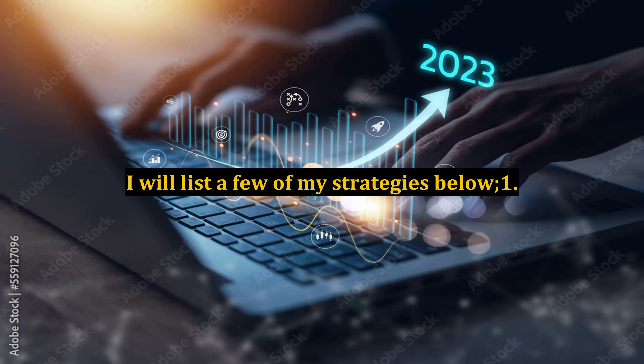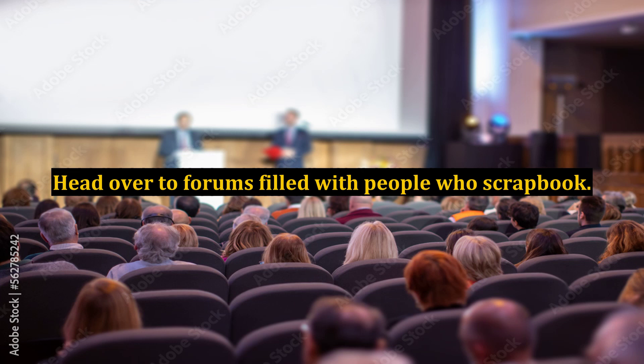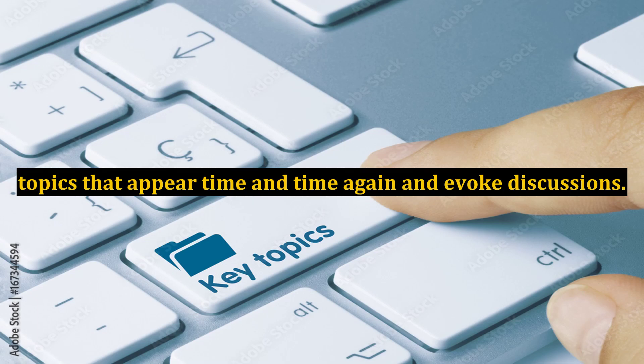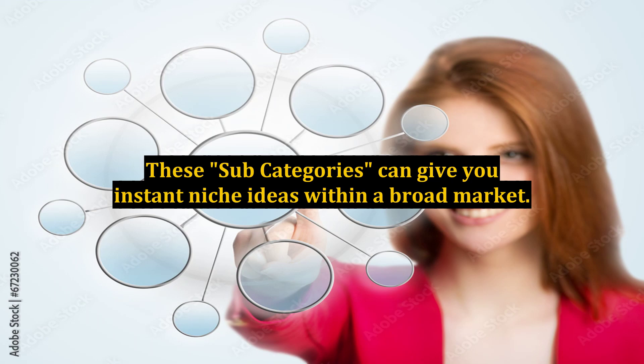I will list a few of my strategies. One: head over to forums filled with people who scrapbook. Note the sub-categories of the forum — you may notice sections such as scrapbook supplies, scrapbook ideas, or the business of scrapbooking. Browse the forums and search for hot topics within each category — topics that appear time and time again and evoke discussions. These sub-categories can give you instant niche ideas within a broad market.